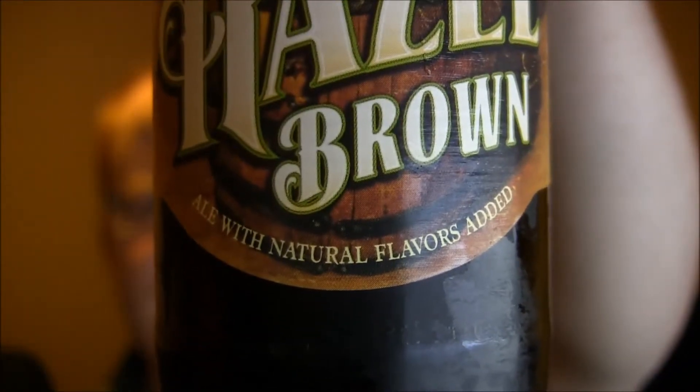My personal favorite of the six was actually the Hazel Brown — I really, really like this beer a lot and I'd like to try to clone it. It says on the label 'ale with natural flavors added,' so I'm not sure exactly what that entails. I'm guessing maybe the hazel part is some kind of candy sugar or something they're adding, so I'm not sure how easy that would be to clone, but I'd like to try anyway. I've been really happy with everything I've tried so far.